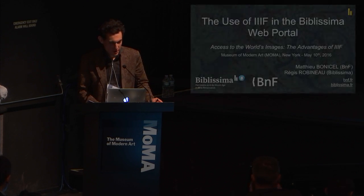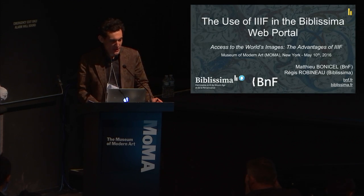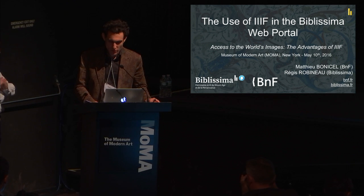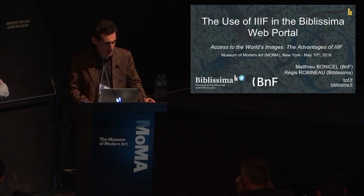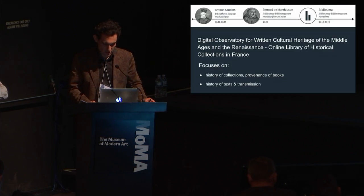Hello, everybody. My name is Mathieu Benisselle. I'm head of innovation at the Bibliothèque nationale de France in Paris, the French National Library. I will be presenting with Regis Robineau, who's the web coordinator of BibliSima, which is a project the BNF has been a lot involved in the past few years, and which is our main contribution to IIIF in France till this day.